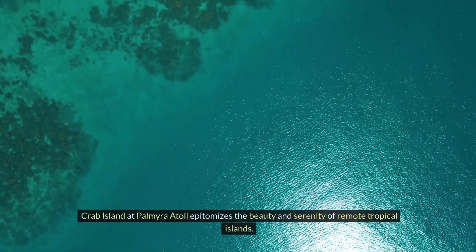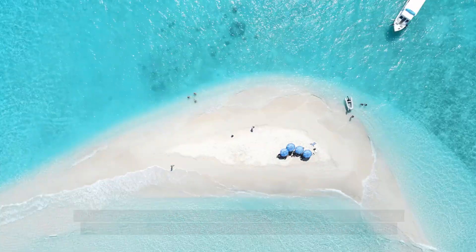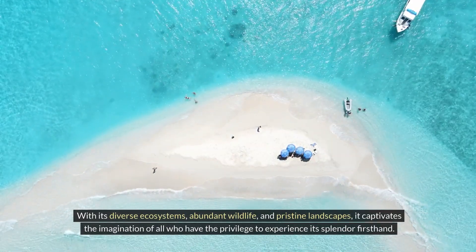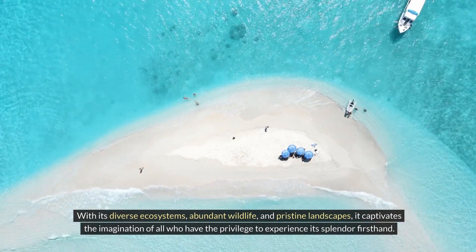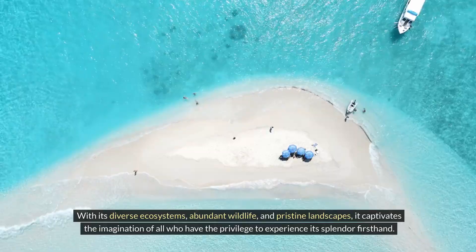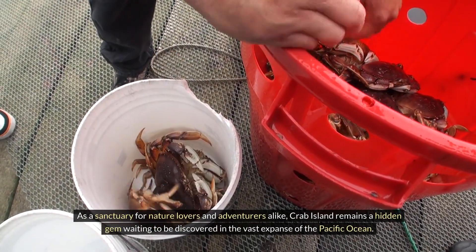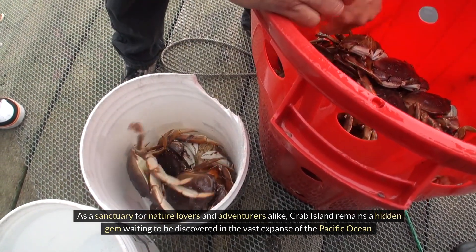Crab Island at Palmyra Atoll epitomizes the beauty and serenity of remote tropical islands. With its diverse ecosystems, abundant wildlife, and pristine landscapes, it captivates the imagination of all who have the privilege to experience its splendor firsthand. As a sanctuary for nature lovers and adventurers alike, Crab Island remains a hidden gem waiting to be discovered in the vast expanse of the Pacific Ocean.